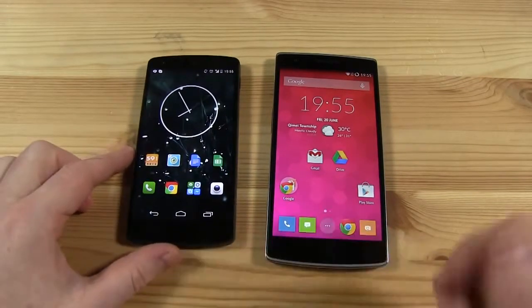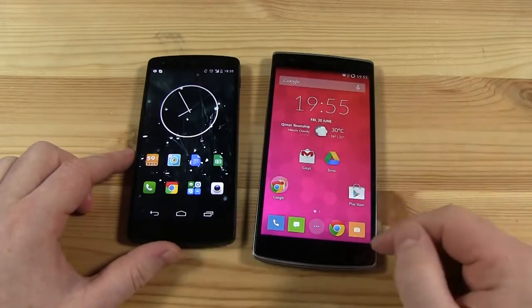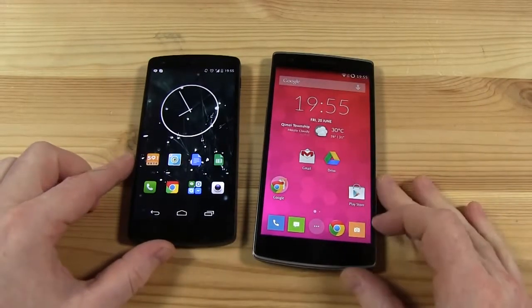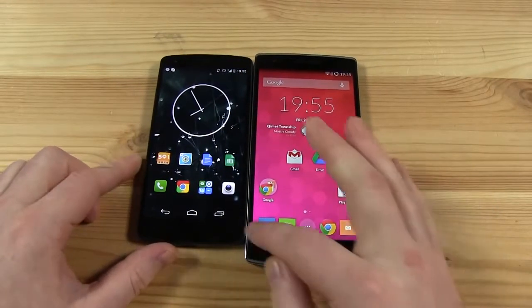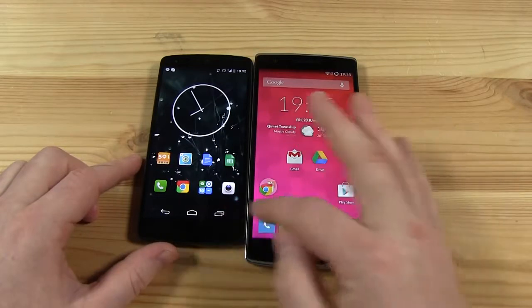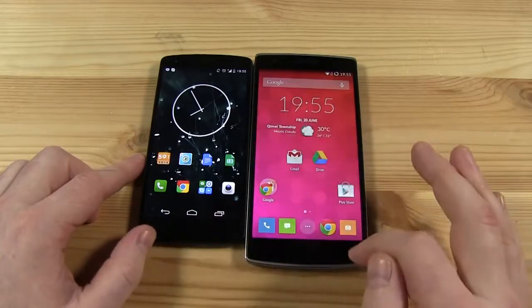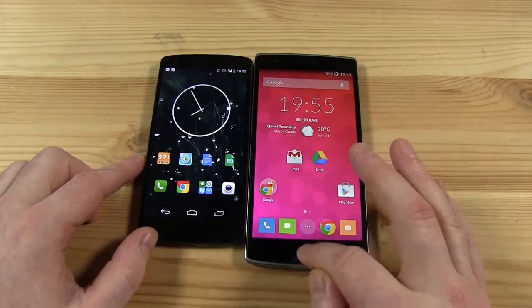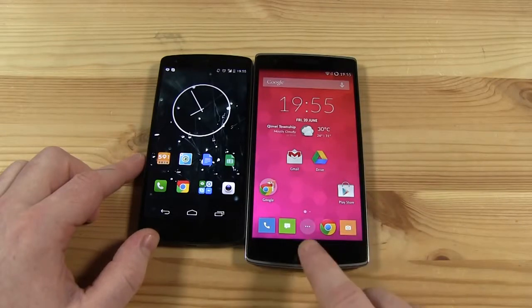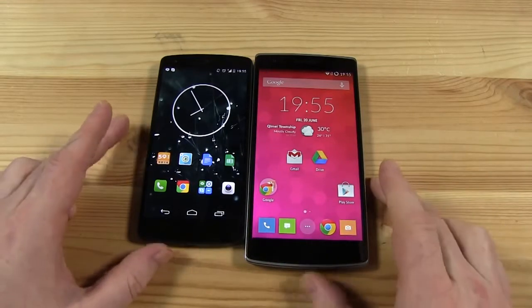The Nexus 5 is obviously a smaller device — you've got a 4.95 inch display, we can just call it 5 inches, and right here on the OnePlus we have a 5.5 inch display. The first thing you'll notice if you put these devices side by side is quite a significant difference in screen real estate. The Nexus has software buttons, and on the OnePlus I've chosen hardware buttons, which gives you a little bit of extra screen real estate — I prefer that.